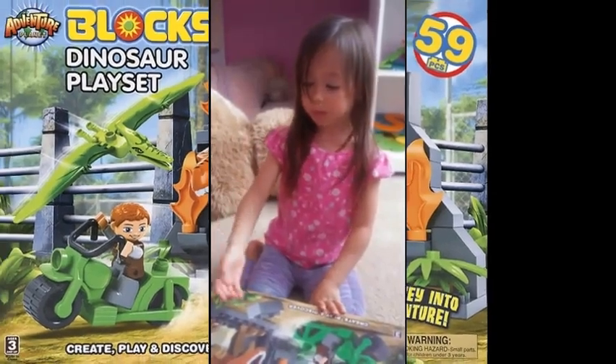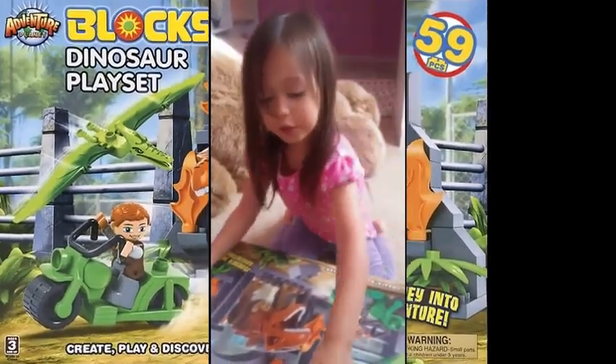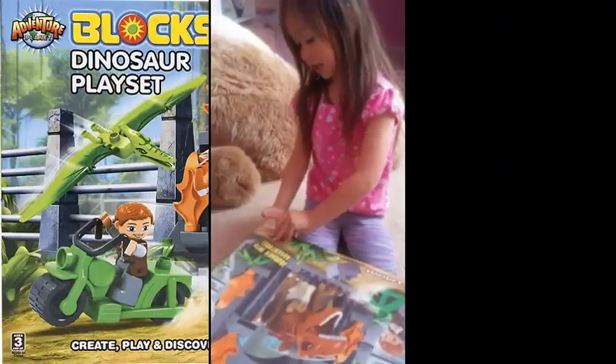Hi guys, today we're going to open this Dantra Dantra Lego set. So we're in there, and I think there's a lot of things in there. Let's open it up.